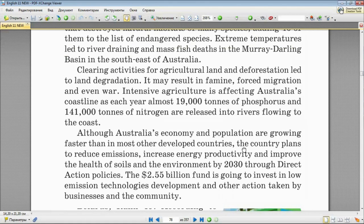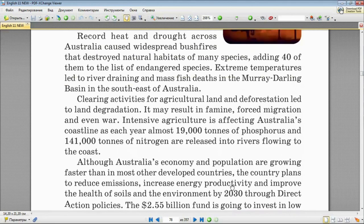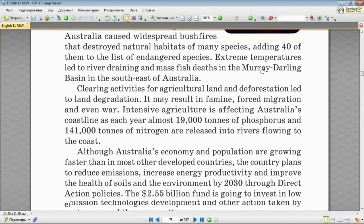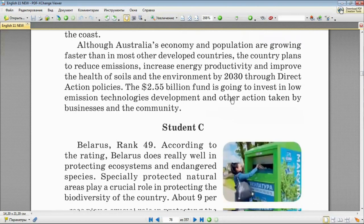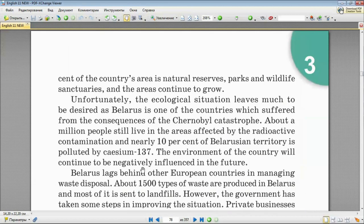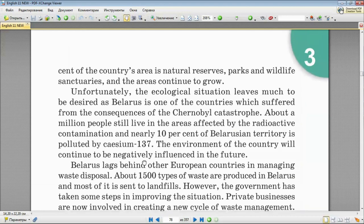If you need time to answer the questions, you may stop the video and check out the information about Australia, then join us in reading text C, which is about Belarus, ranking as number 49. According to the rating, Belarus does really well in protecting ecosystems and endangered species. Specially protected natural areas play a crucial role in protecting the biodiversity of the country. About 9% of the country's area is natural reserves, parks and wildlife sanctuaries, and the areas continue to grow.